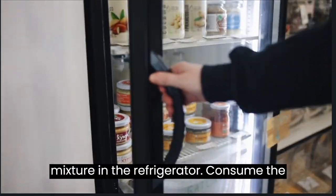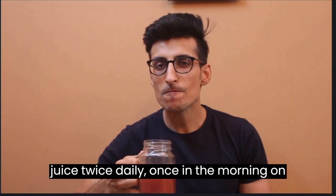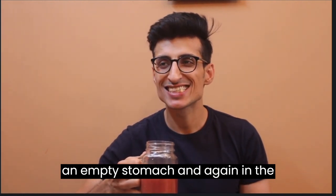Store the prepared mixture in the refrigerator. Consume the juice twice daily — once in the morning on an empty stomach, and again in the evening.